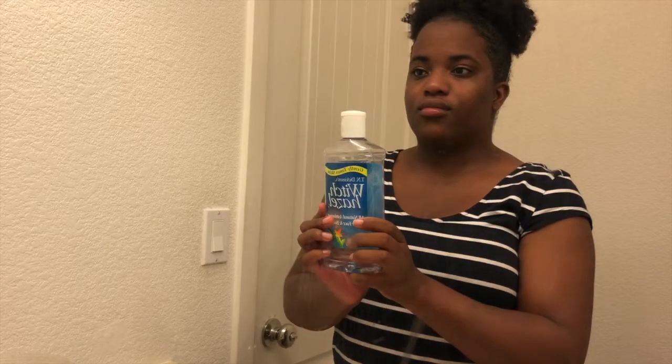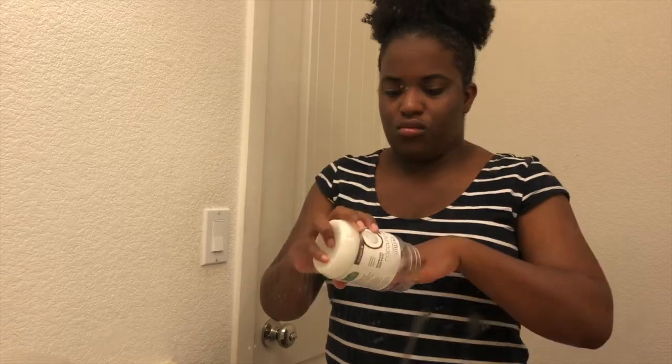Once I've applied my apricot scrub, I'm then going to wipe down my face with a hot rag once again. Then I'm going in with my witch hazel toner. I use this witch hazel both day and night — I just love it, it's not too heavy and it's perfect for my sensitive skin.